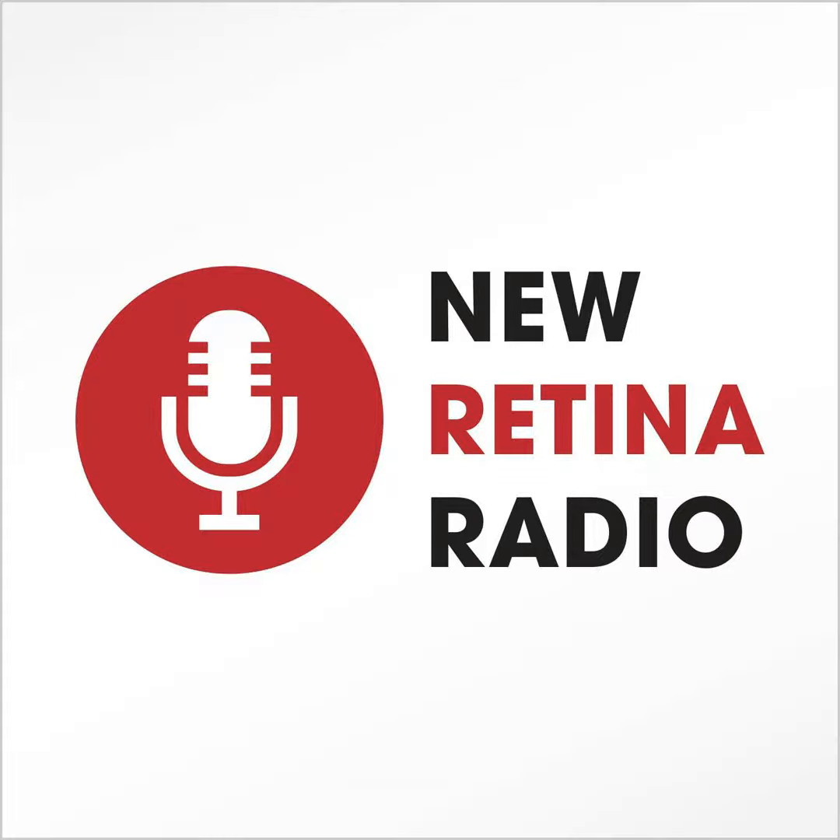Thanks so much for having me. I'm old enough to remember when the ellipsoid zone was called the inner segment, outer segment junction. Remind our listeners exactly what the ellipsoid zone is when we're talking about geographic atrophy. It seems like there's a different name for this layer and these cells every couple of years, but there's a lot of attention paid on the ellipsoid zone now, so it's good to know what it is.